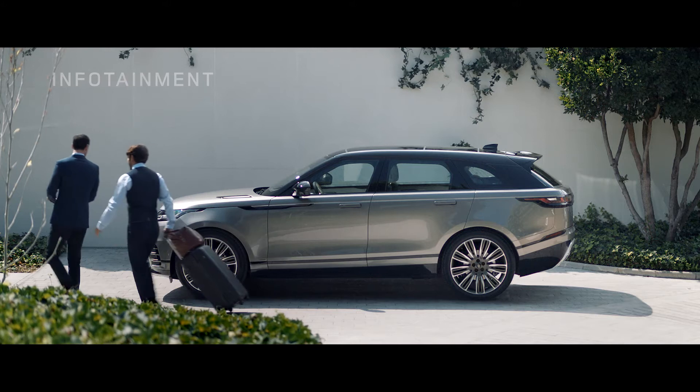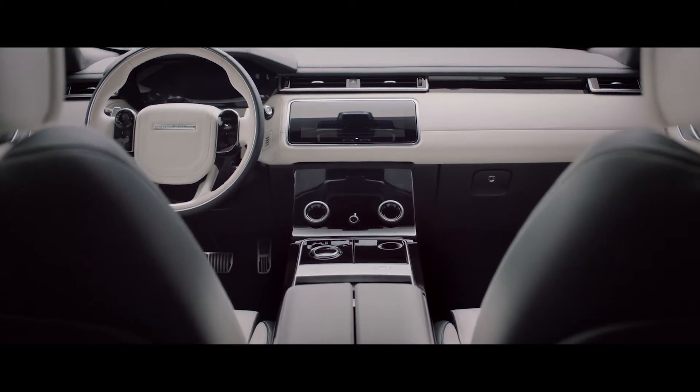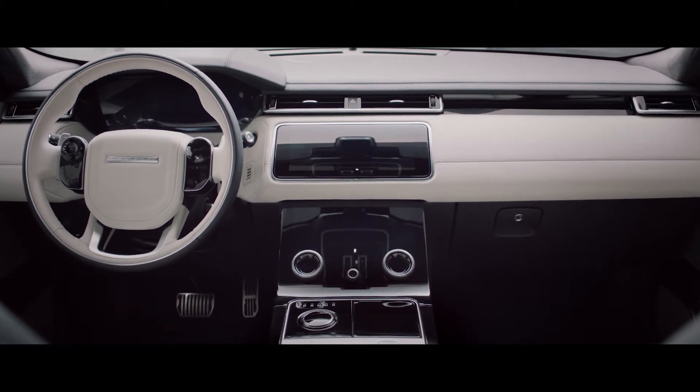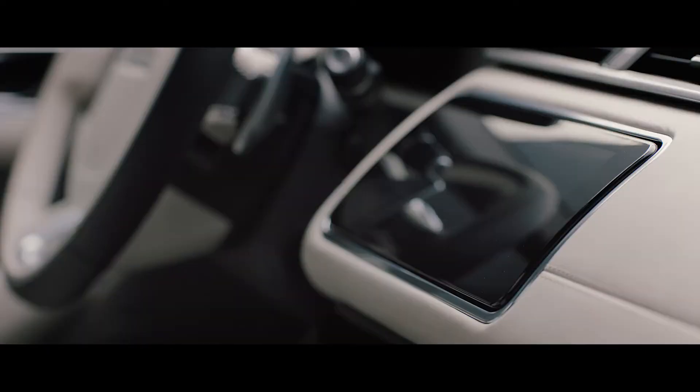The new Range Rover Velar takes infotainment to a whole new level. The pioneering Touch Pro Dual system with dual 10-inch HD touchscreens provides an intuitive and engaging new interface.